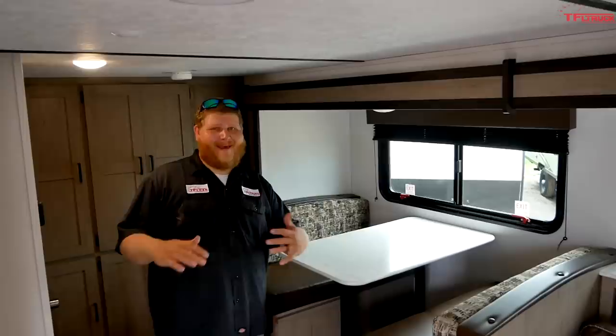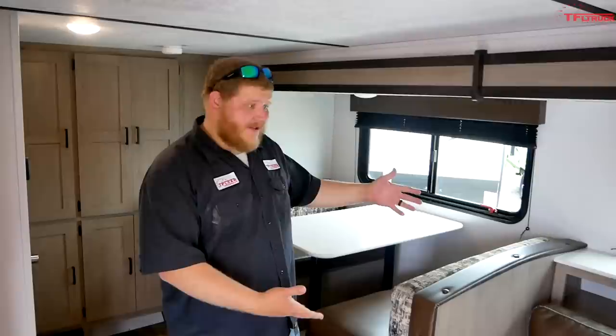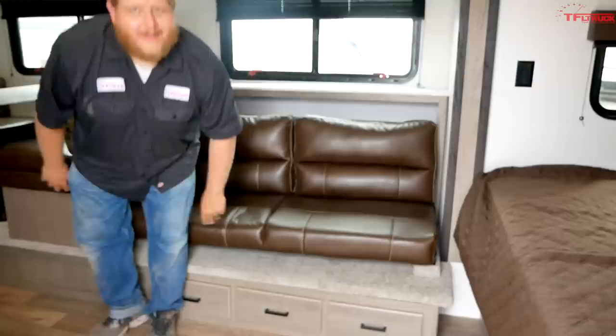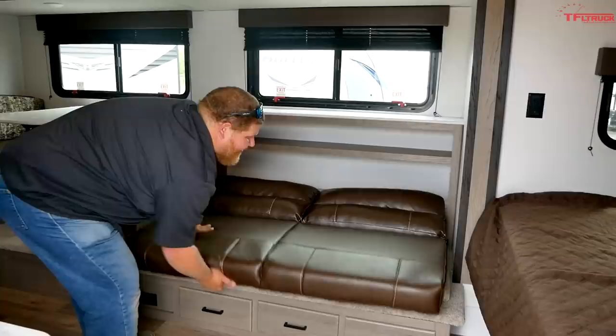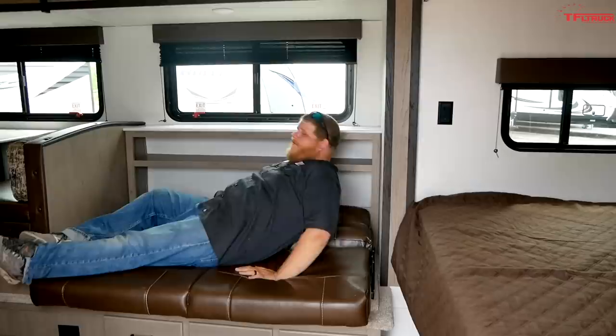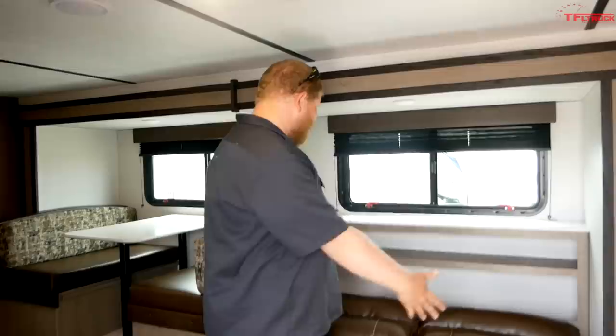You do have a full-size queen bed up here in the nose. This unit is really about sleeping a lot of people. Back here we have a small dinette — realistically this is going to sleep one adult semi-comfortably, but a kid or teenager will definitely be happier back here. The table comes down to create a nice big flat bed. The second bed is this flip-out couch, which feels pretty nice and comfortable with accent stitching. However, flipping it out isn't always easy, and it feels a little loose and cheap once converted.